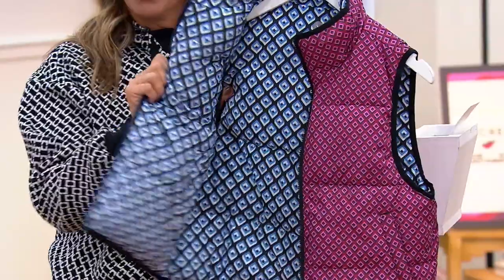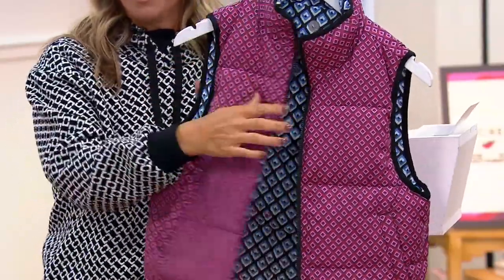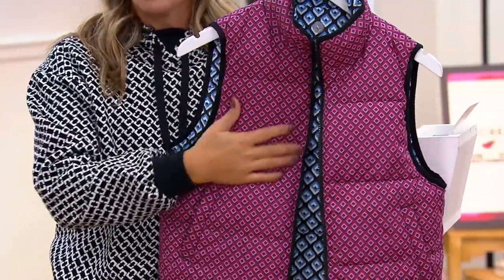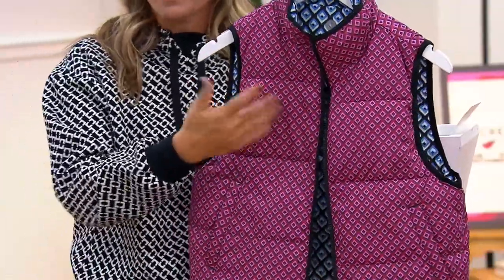So depending on your mood, depending on your clothes, your outfit, you can choose to wear it either way. This features that Go Shield fabric that we talked about in the puffer jacket earlier, so this is going to repel — or resist — the rain. It's water resistant.